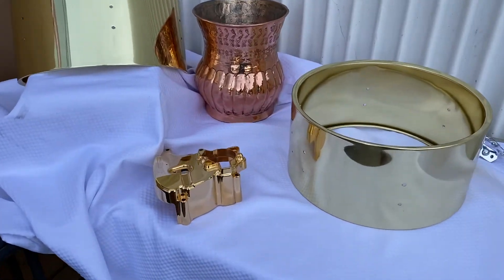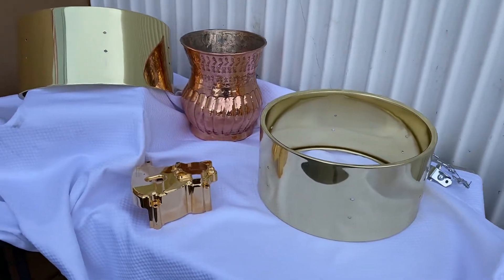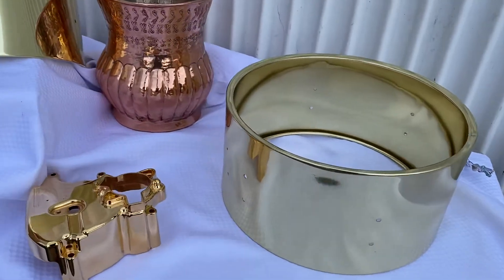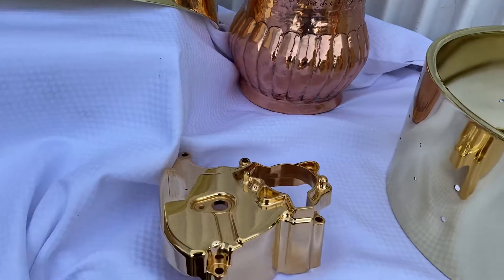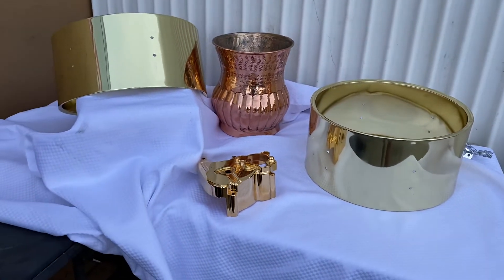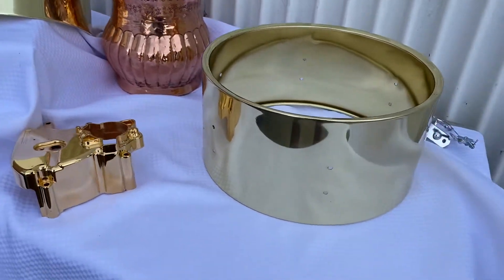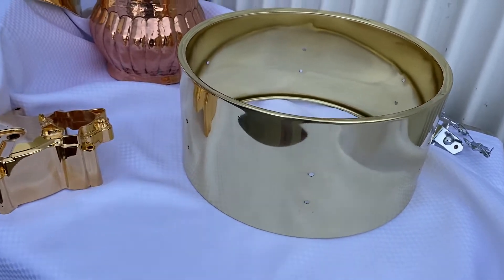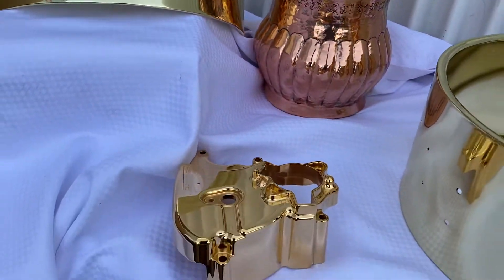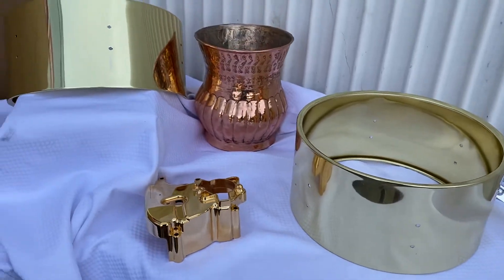Hello, I'm here at Chrome Plating USA. I wanted to do a content video about the colors of metal. Here we have brass, copper, and 24 karat gold plating. Just a few little points about metals — in my opinion, you would see brass as more of a yellow metal, copper more of a red metal, and 24 karat gold as an orange color metal.